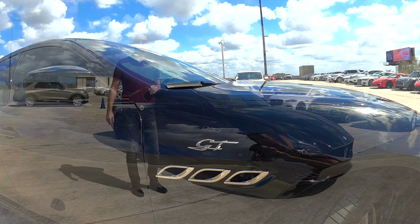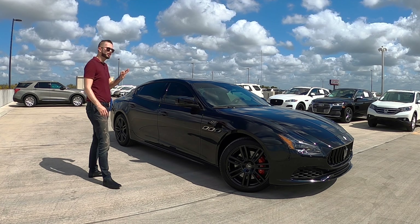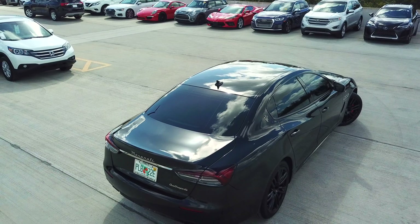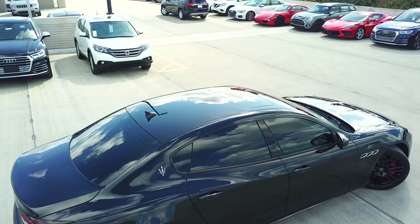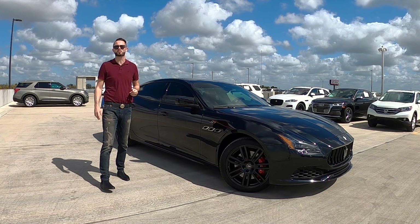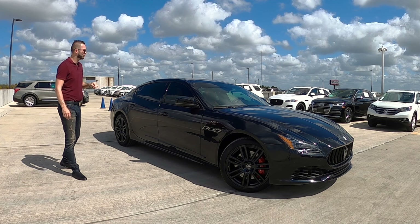Red brake calipers cover these Brembo brakes at six pistons in the front with a 14.2-inch ventilated disc. The rear at four pistons, 13.2 inches, is ventilated as well. Skyhook performance suspension with electronic dampers, double wishbone front suspension and a multi-link rear suspension — both with coil springs and anti-roll bars. The four-door sedan packs performance on all four corners with nearly 50-50 weight distribution at 49 to 51, which is super close comparing it to the Mercedes, the BMW, or the Porsche. This one will be better in your dynamics.